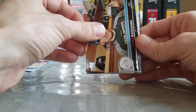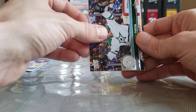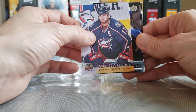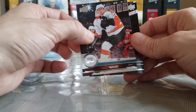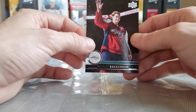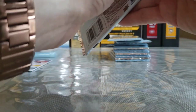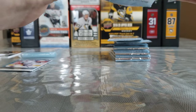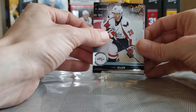Henrik Zetterberg, Mikko Rantanen, Andrei Vasilevskiy, Radek Faksa, a canvas of Brandon Dubinsky — so we got one more canvas to go, hopefully it's a Young Guns canvas. Alex Killorn, Dale Weise — he has a pretty cool podcast lately with a lot of inside locker room talk, mainly about the Habs and Flyers — and Nicklas Backstrom. Weise's podcast is pretty cool.